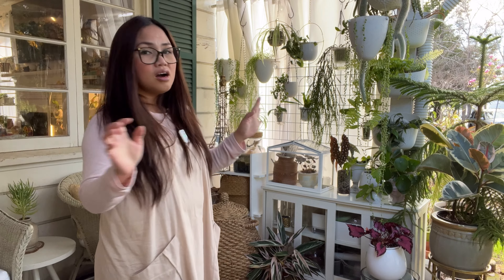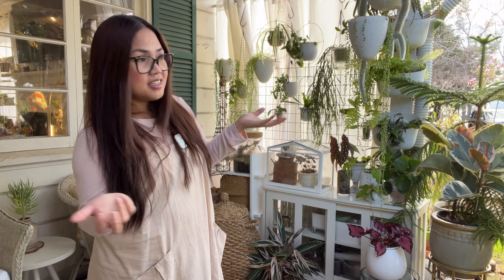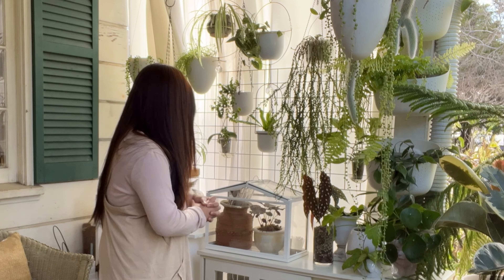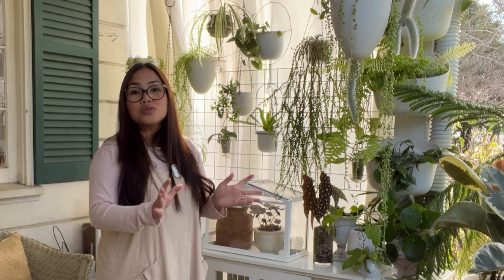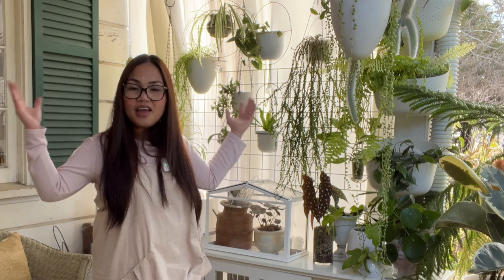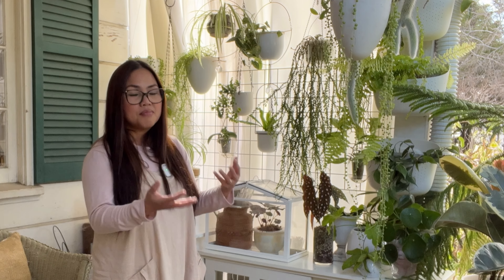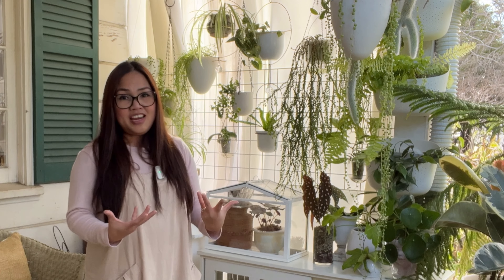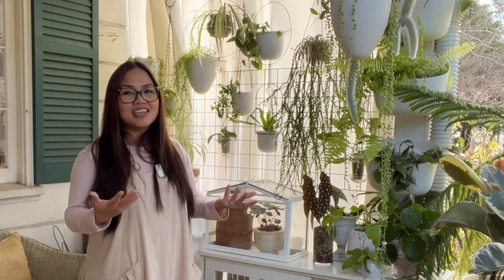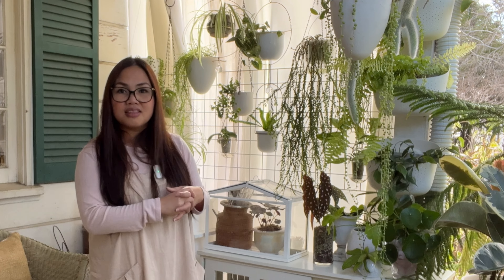I have a variety of cacti, succulents, and string of things as well. I like to be surrounded by plants — that's a hard truth already — and I do most of my plant chores out here when it's not too cold. I like to have a good ambience when I'm doing my plant chores because it makes me feel motivated, and it's just nice. I like to be surrounded by the things that I love.